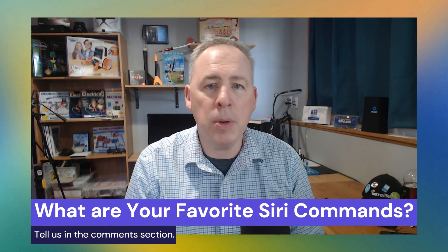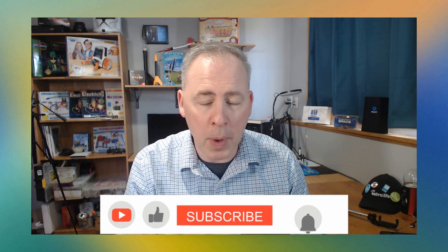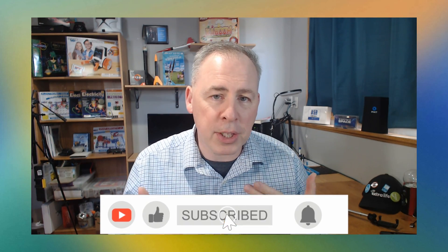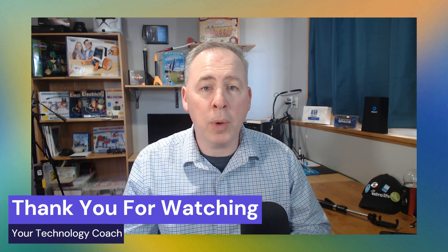So there you go — 10 genuinely useful Siri commands and some bonus content. What Siri commands do you use on a regular basis that I haven't talked about in this video? Go ahead and drop them in the comments below and let's talk about it as a community. If you found usefulness out of this video, please consider leaving me a like and subscribing. My name's Steve, the host of Your Technology Coach. Thank you for watching.